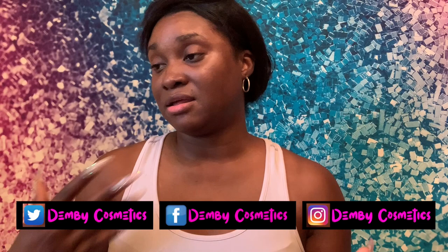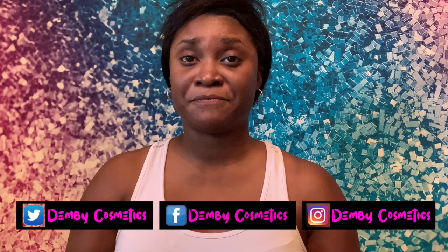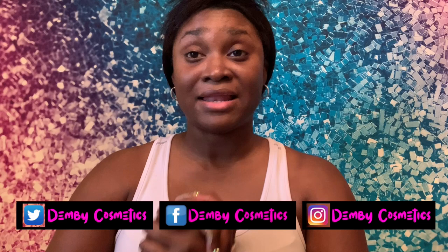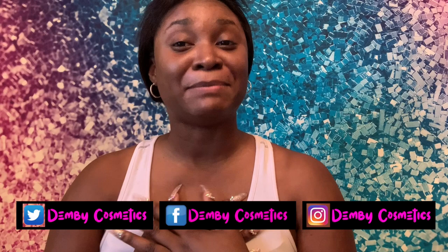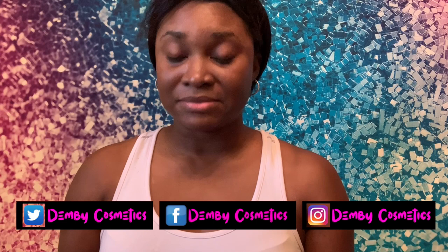I have gotten orders, and to anybody who has ordered any of my lip products since watching this video — thank you so much from the bottom of my heart. It means a lot to me. This is my baby, so whether you bought a lipstick or a lip gloss, it doesn't matter — thank you so much.